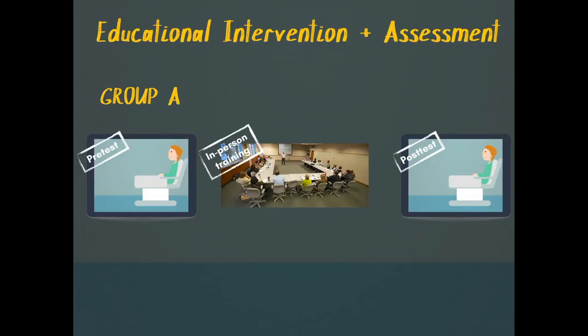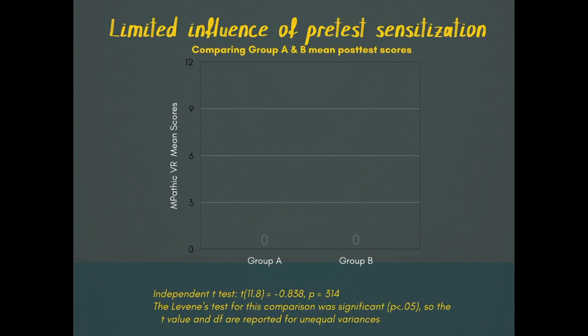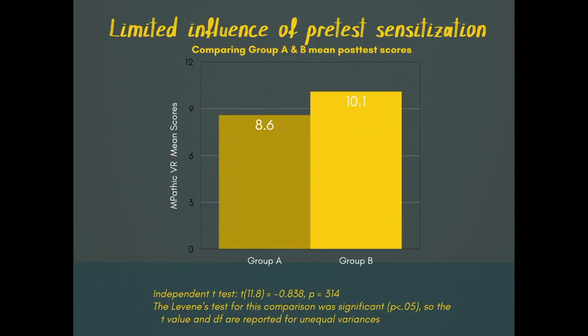Because we were worried about whether going through Empathic first could sensitize people to the assessment, we used a research design in which another group goes through the in-person WeTalk training and then goes through Empathic only as a post-test. We compared the post-test scores for the two groups and found they were similar.